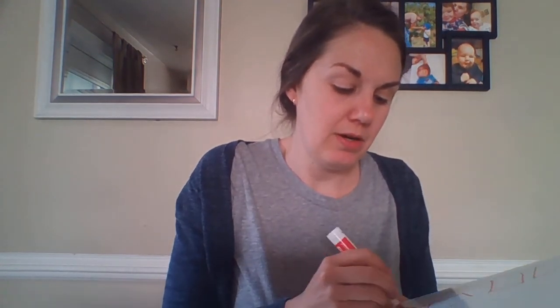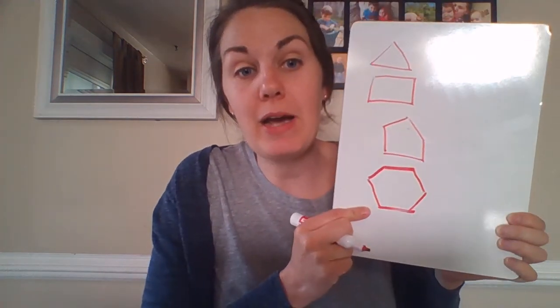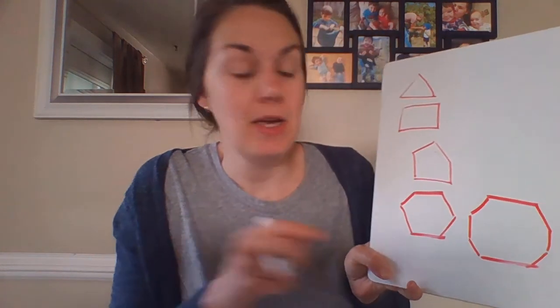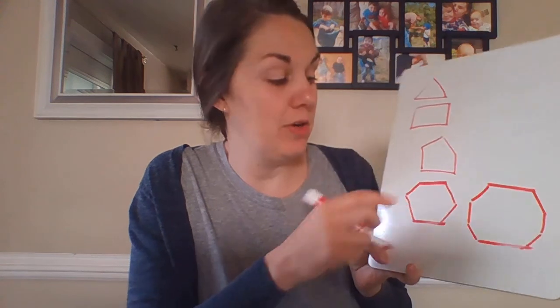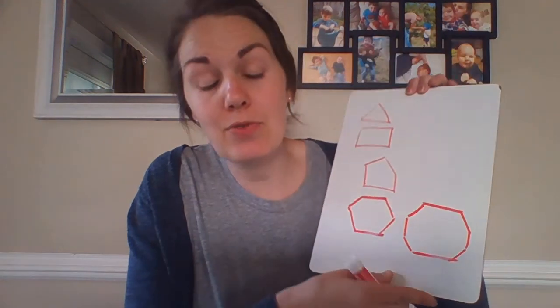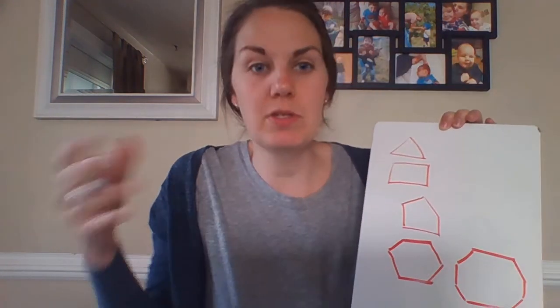We have hexagons, which can look like beehive shapes — hexagons are six-sided figures. We have octagons, which are any figure with eight sides — like 'oct' in octopus, which has eight legs. We even have dodecahedrons, as you may remember from reading The Phantom Tollbooth. 'Deca' meaning ten, 'dodeca' meaning twelve — a twelve-sided shape.